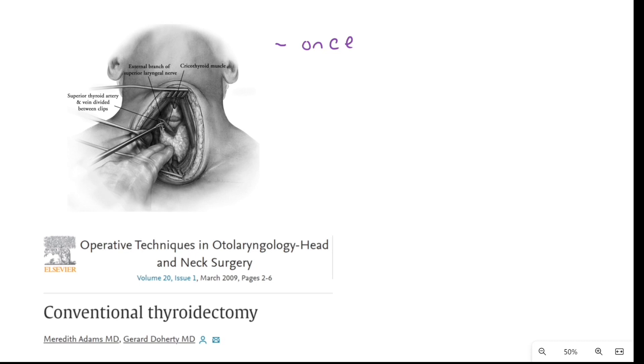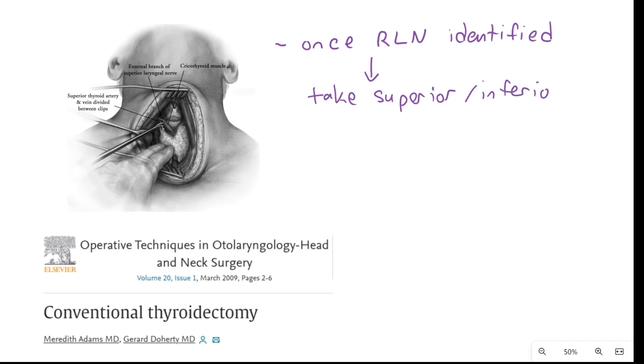Be sure the parathyroid glands are left in the patient. Once the recurrent laryngeal nerves are identified, take down the inferior and superior pole vessels using ties or energy devices, then roll the lobe up off the trachea.